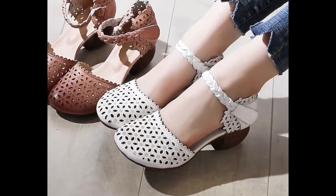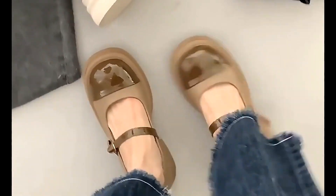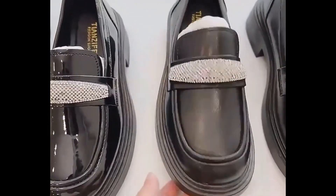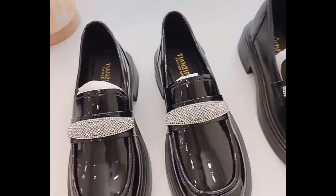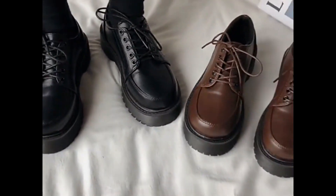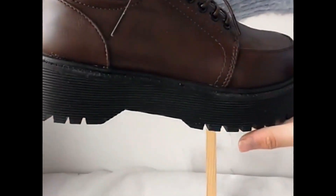If you are interested to order any one pair from this pretty collection for yourself, just go to the description box of this video where you will find the links for these different pairs. Click on those links and you will be directed to the particular site, and then you can make your order after selecting the right size and your choice of color from these beautiful designs.